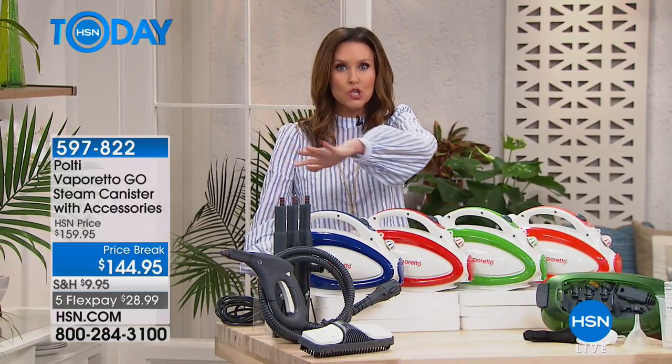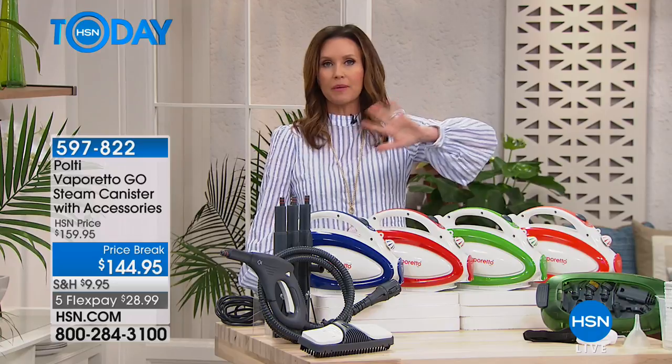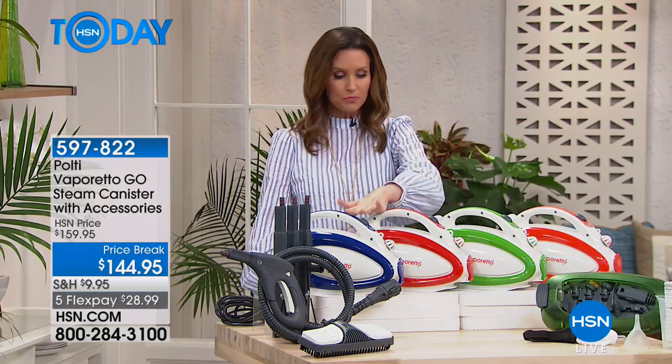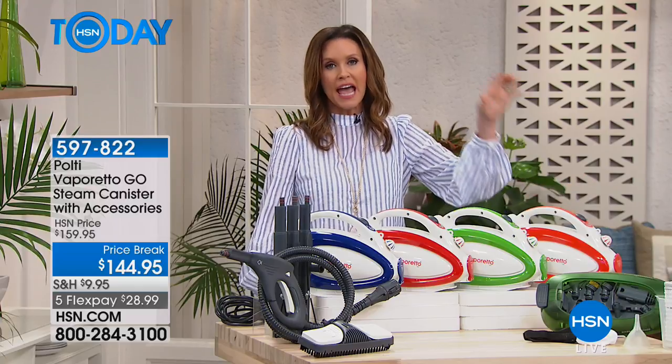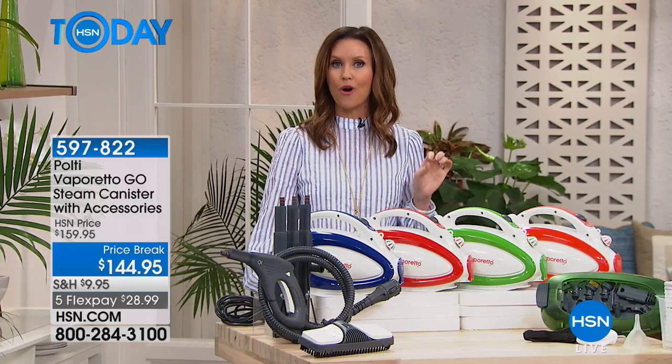We've got so many different attachments for you in this model. You're going to be able to clean pretty much every surface in your house, including the floors. Great colors — blue, red, green, orange. And Polti is a name that has been the number one steam cleaner in Europe for over 30 years.